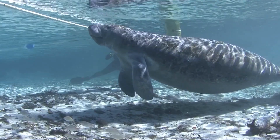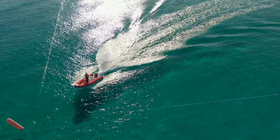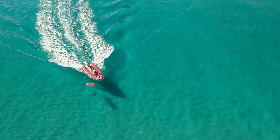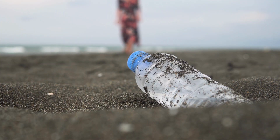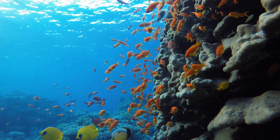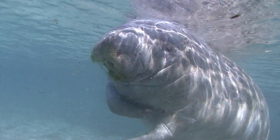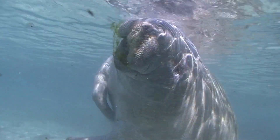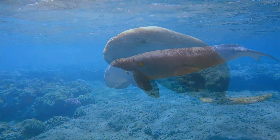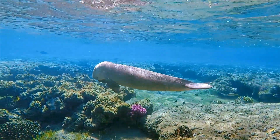There are several ways we can all make a difference beside conservation organizations. Firstly, boaters can be vigilant and follow designated speed zones to prevent collisions. Additionally, reducing pollution and keeping waterways clean will benefit not just manatees, but the entire ecosystem. Remember, manatees are fascinating creatures that are highly dependent on healthy aquatic ecosystems. By supporting conservation efforts, spreading awareness, and respecting their habitats, we can contribute to the long-term survival of these remarkable marine mammals.